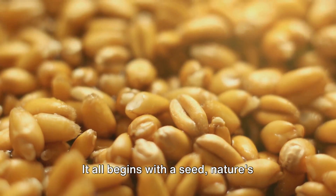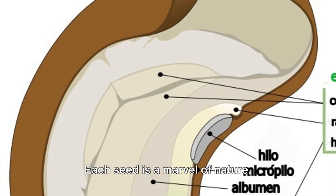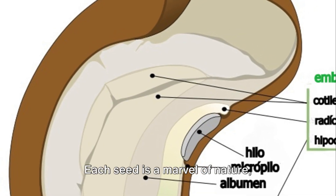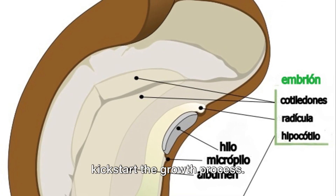It all begins with a seed, nature's treasure chest containing the potential for new life. Each seed is a marvel of nature, encapsulating everything necessary to kick-start the growth process.